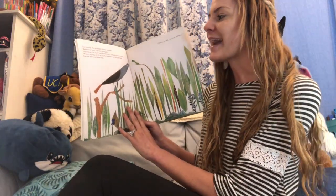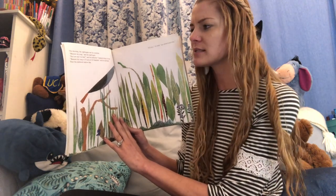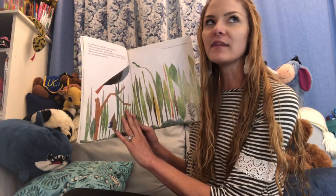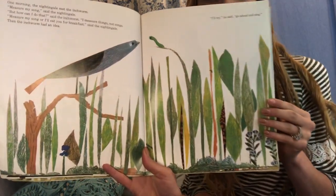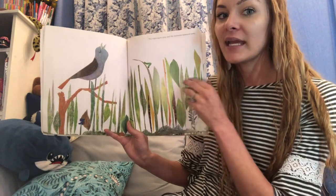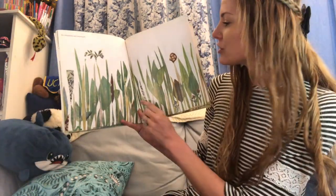One morning, a nightingale met the inchworm. 'Measure my song,' said the nightingale. 'Measure my song, or I'll eat you for breakfast,' said the nightingale. Then the inchworm had an idea. I wonder if you can make a prediction as to what the inchworm might do to measure this song. 'I'll try,' the inchworm said. 'Go ahead and sing.' Here's the nightingale singing. The nightingale sang and the inchworm measured away.